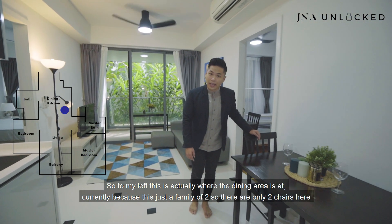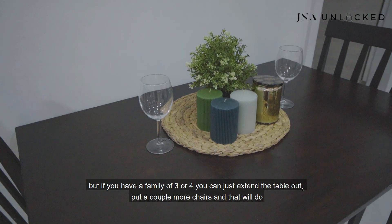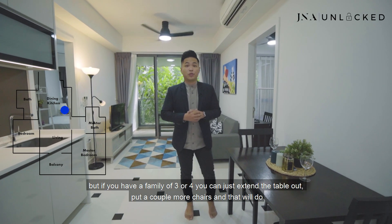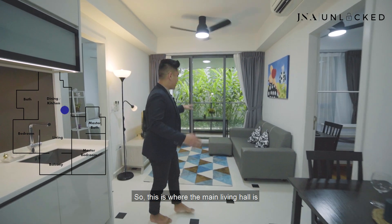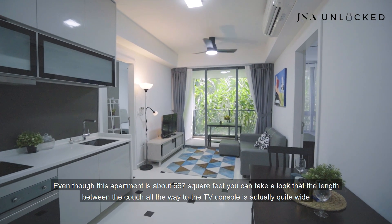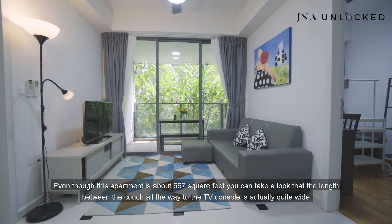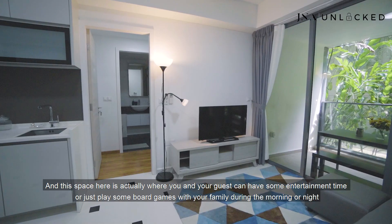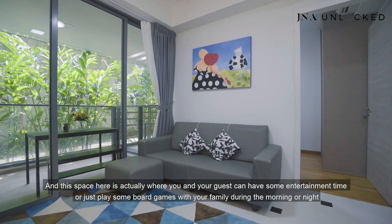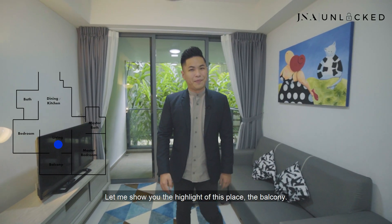One thing I love about this open concept kitchen is that it gives you the versatility to talk to your guests or family while preparing food. To my left is the dining area — currently it's set for a family of two, but you can extend the table and add more chairs for a family of three or four. This is where the main living hall is. Even though this apartment is about 667 square feet, the length between the couch and the TV console is actually quite wide — a great space for entertainment or board games. Let me show you the balcony.